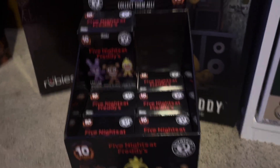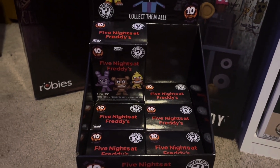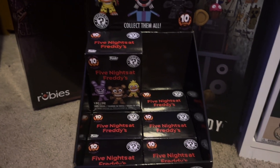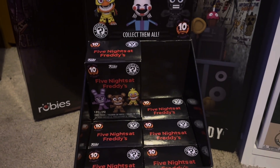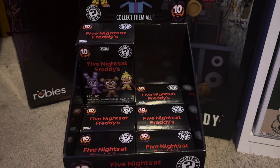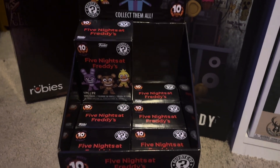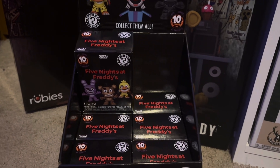What is up everybody, Gold Bear back here today with another video. Today we're gonna be taking a look at some more Funko FNAF products - these are the brand new Five Nights at Freddy's Mystery Minis. I do remember saying in my 10-year anniversary video that I was not gonna be reviewing any more FNAF Funko merch, but I somehow ended up picking these up. They showed up at my local GameStop and my buddy held them for me.